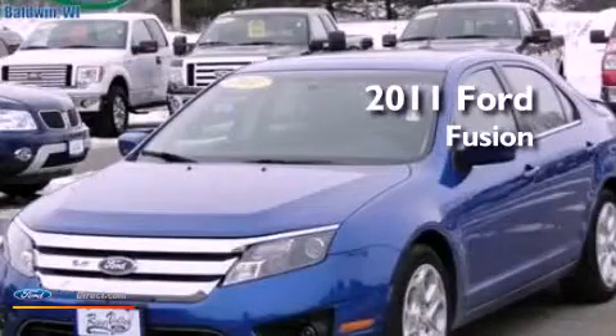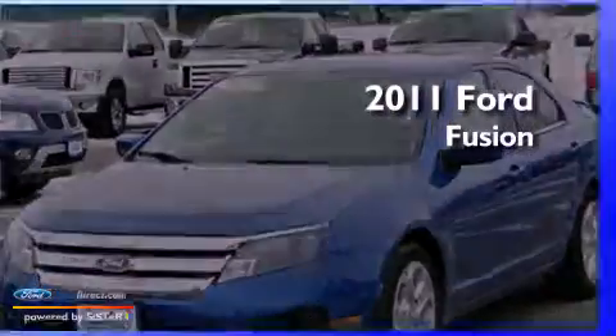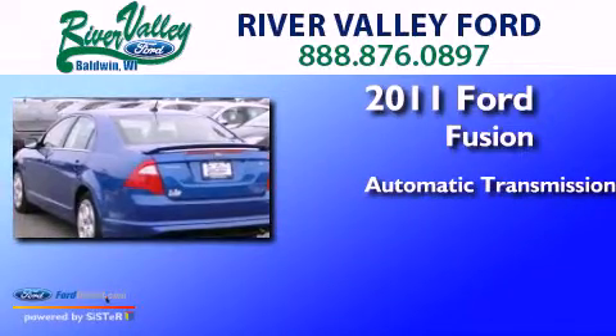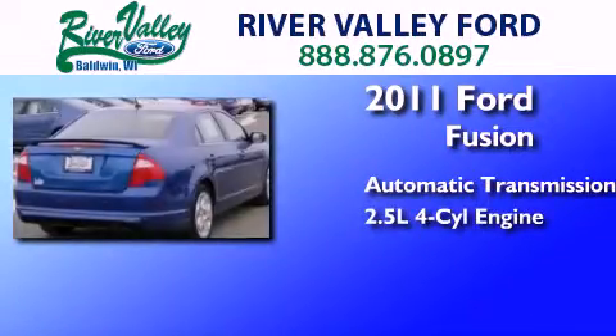This is a 2011 Ford Fusion. This four-door sedan has an automatic transmission and an inline four-cylinder engine.